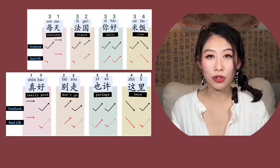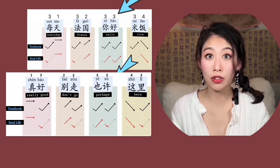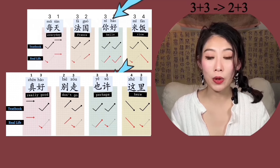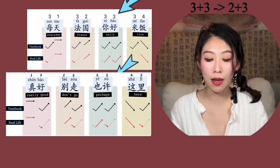But there's one rule for two third tones combined together: we're going to make the first third-tone character second tone. For example, 'hello' — that's 你好, both third tone, right? It becomes níhǎo.